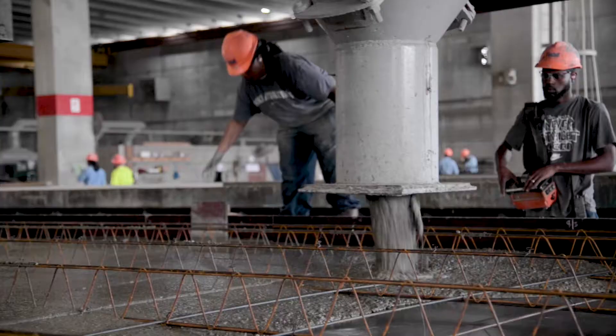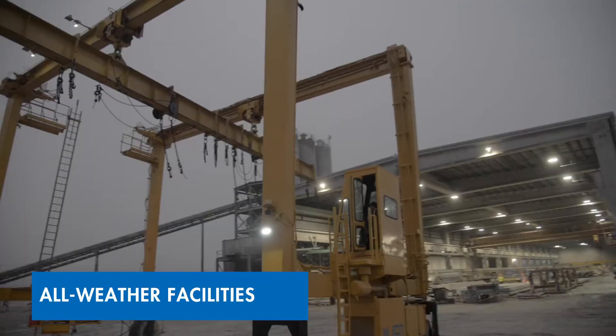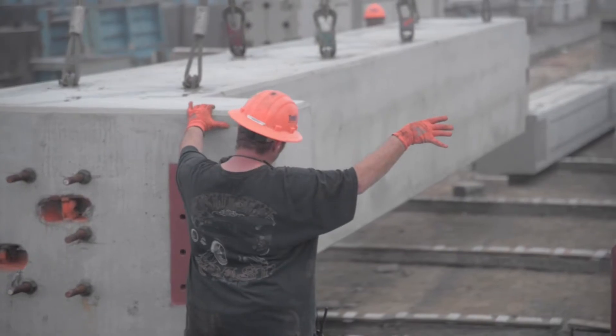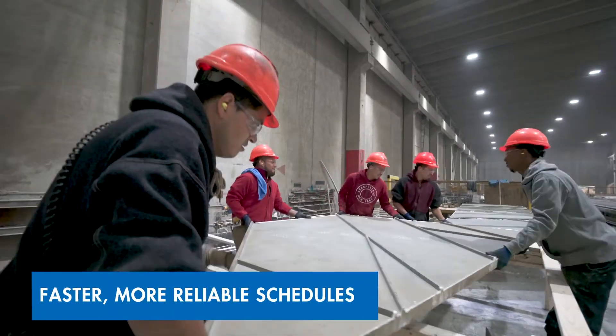Plus, our precast components are manufactured with plant precision in year-round, all-weather facilities. That means things like rain and snow are no match for our team — and that means faster, more reliable schedules.